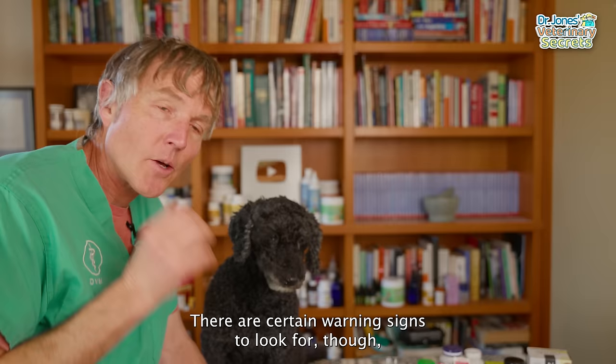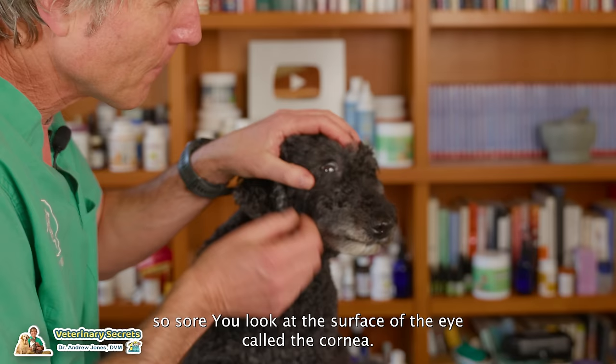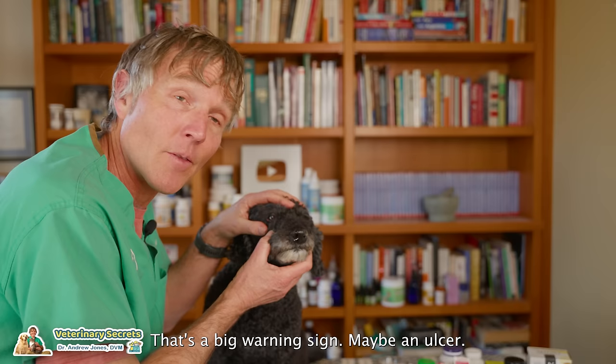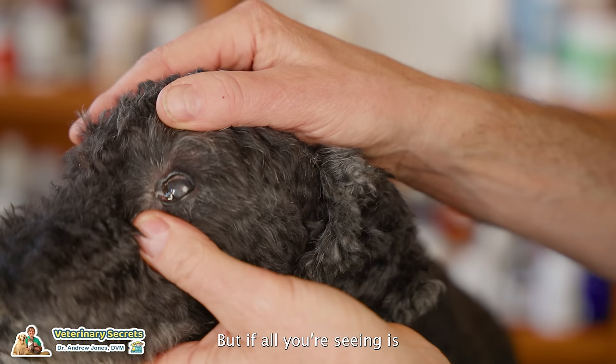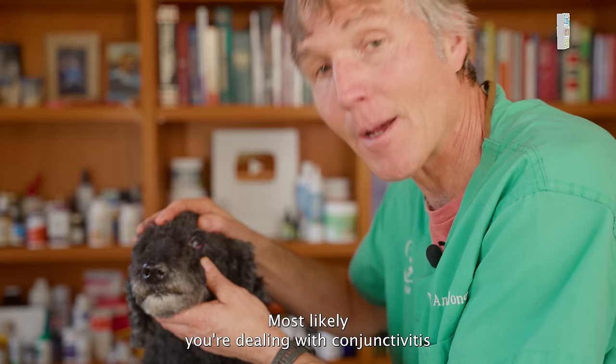There are certain warning signs where you shouldn't be considering home treatment for conjunctivitis — you should be seeing your veterinarian right away. If it's excessively painful and they just won't open their eye, or if the surface of the eye — the cornea — looks cloudy rather than clear, that's a big warning sign, possibly an ulcer. If the eye looks bulged in any way, that may be glaucoma. But if all you're seeing is what Tula has — discharge in the corner of the eye, slight puffiness of the conjunctiva, slight redness — most likely you're dealing with conjunctivitis, and it's appropriate to use some of these home remedies.